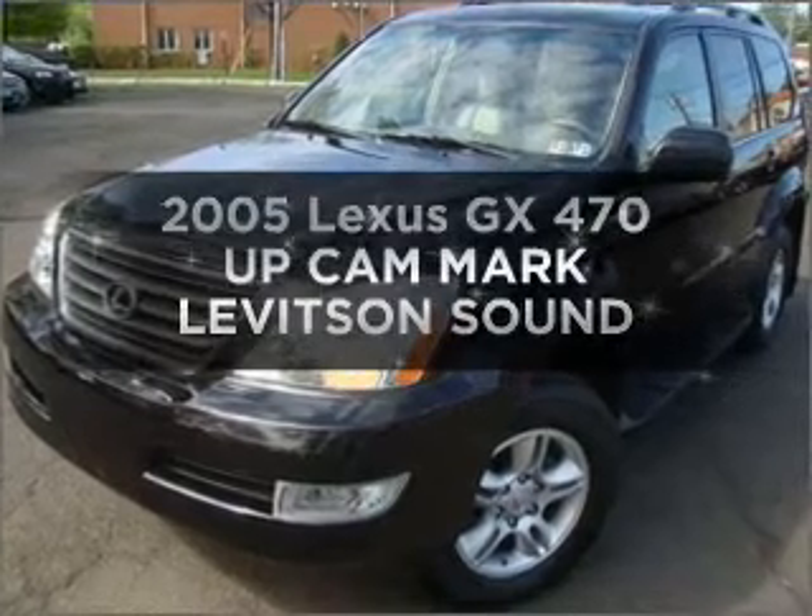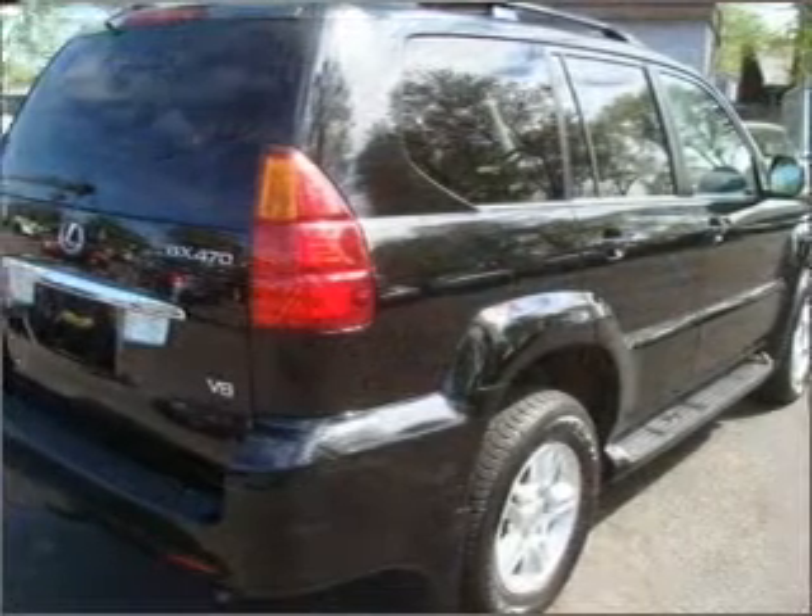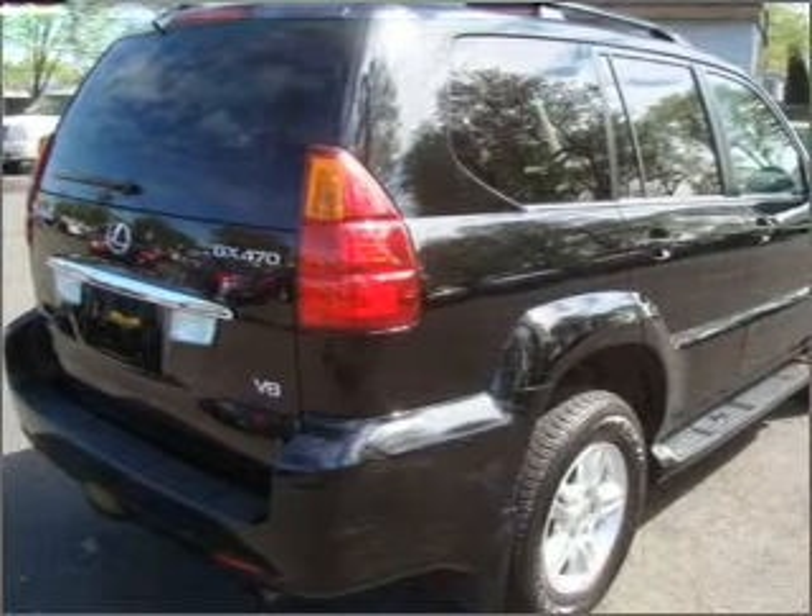Get noticed in this 2005 Lexus GX470. Travel the roads in style and comfort in this great vehicle.